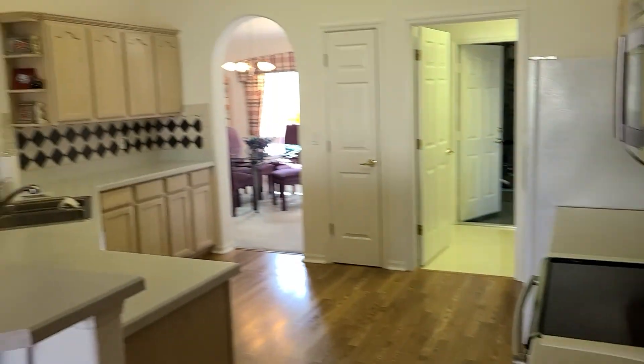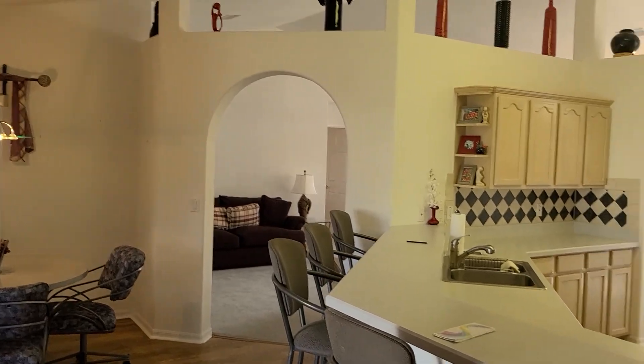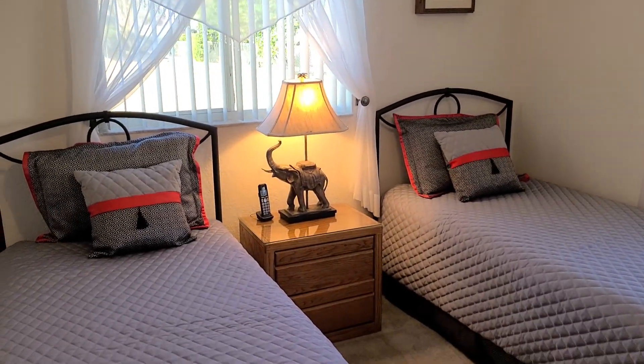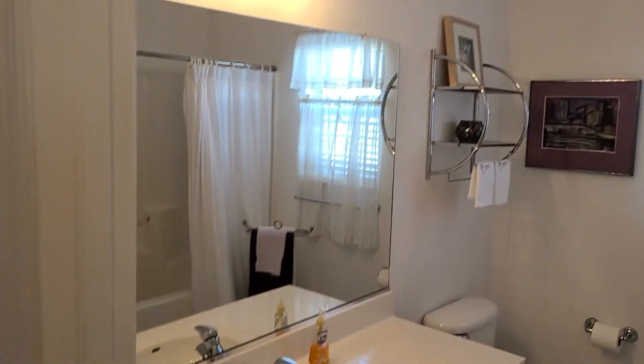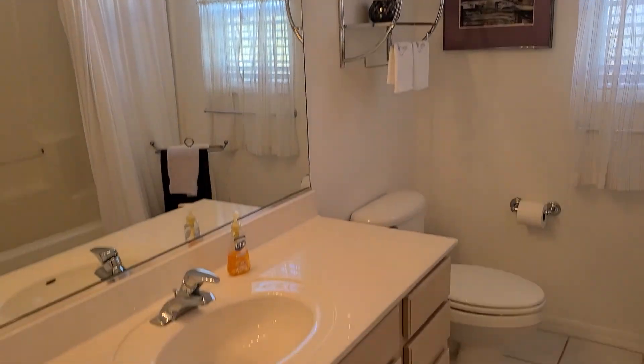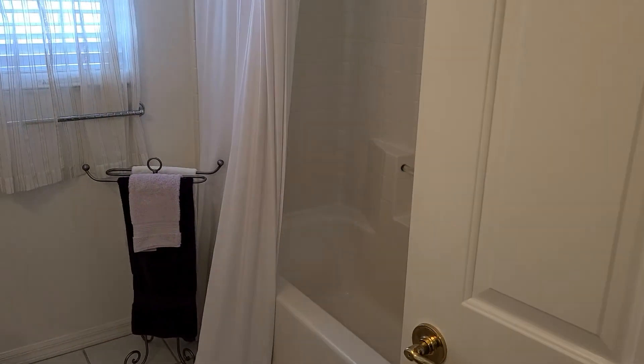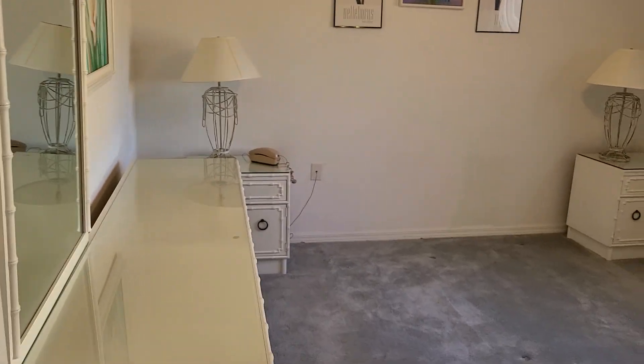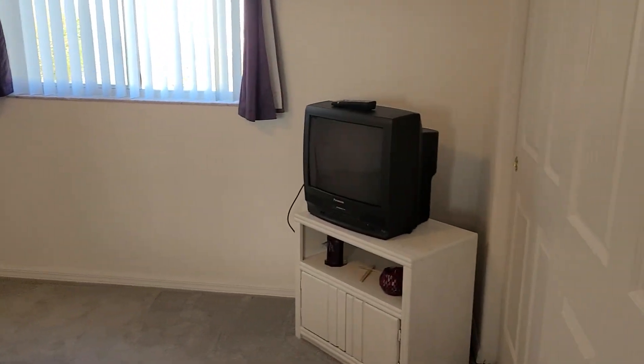Now across on the other side of the house — the master bedroom suite is over there. It's a split plan house, of course. On this side are bedrooms two and three, with the guest bath. There's also a large linen closet in there. Down at the end is bedroom three, which also has a reach-in closet.